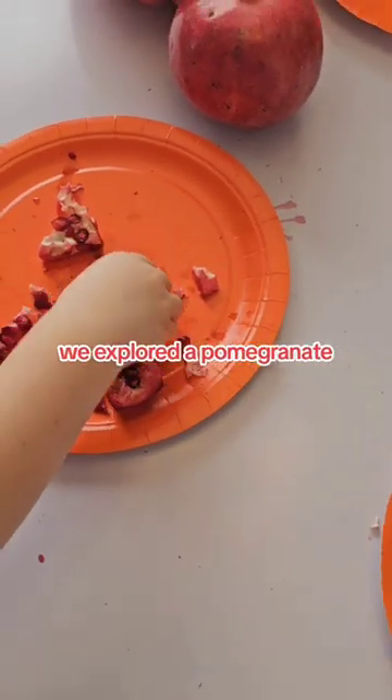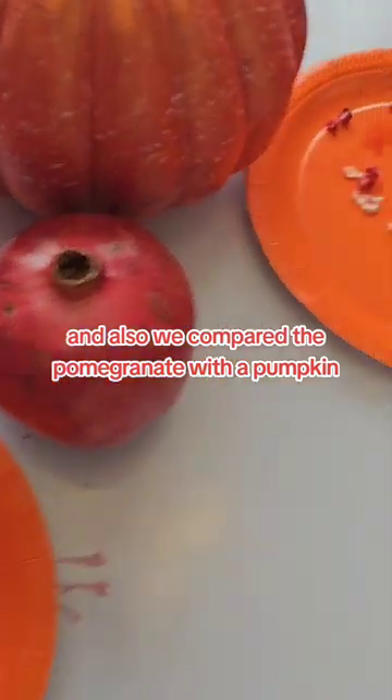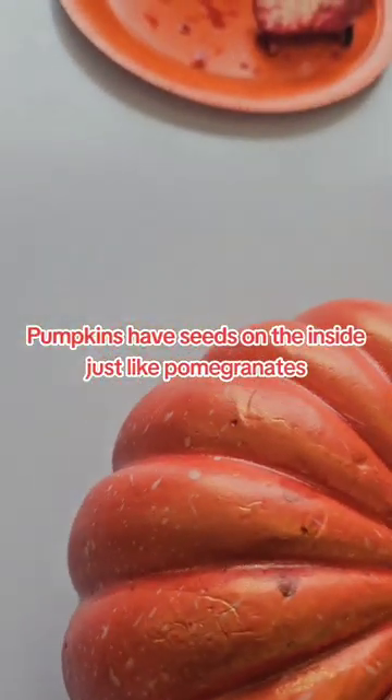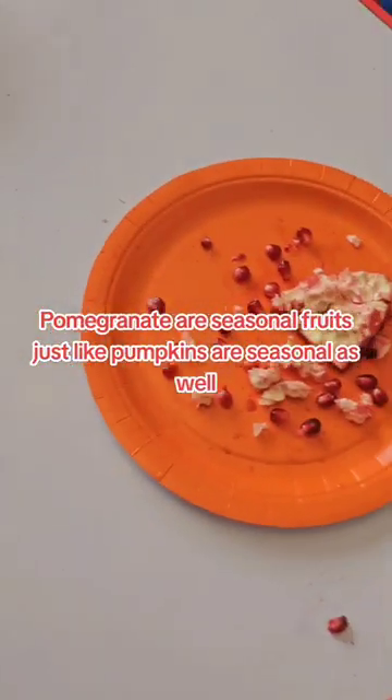For today's Century Player Daycare, we explored a pomegranate and also compared it with the pumpkin. Do you know they are so similar? Pumpkins have seeds on the inside just like pomegranates, and pomegranates are seasonal fruits just like pumpkins are seasonal as well.